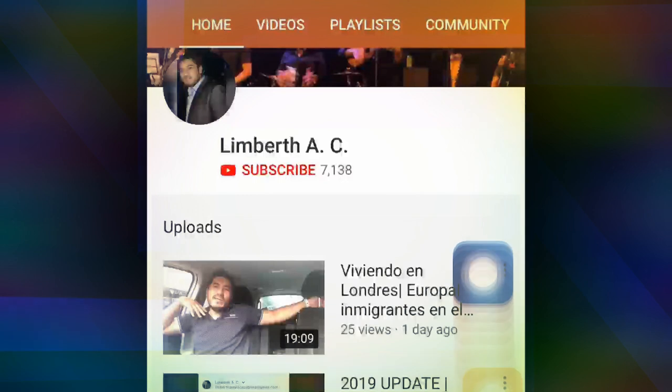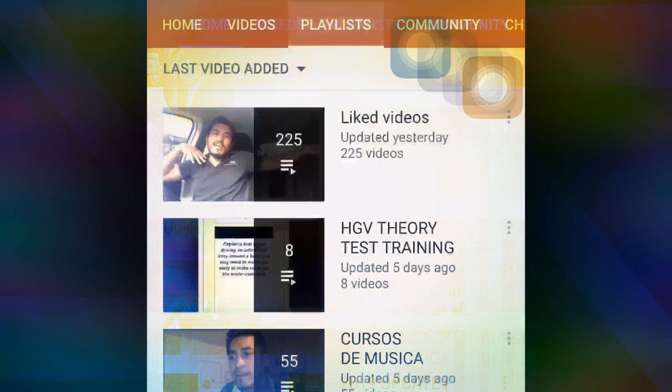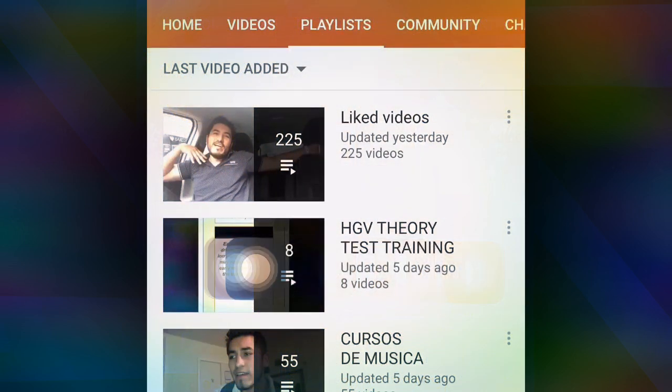Hi everyone. If you want to see all the videos about this course, you just need to go into my YouTube channel, then go into the playlist and here you go — you have all the courses in this file.